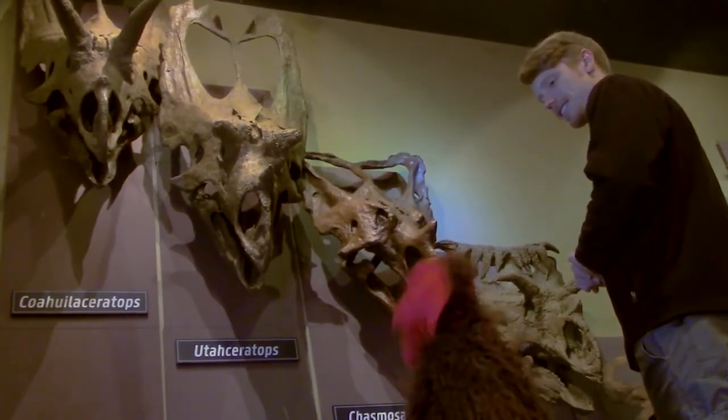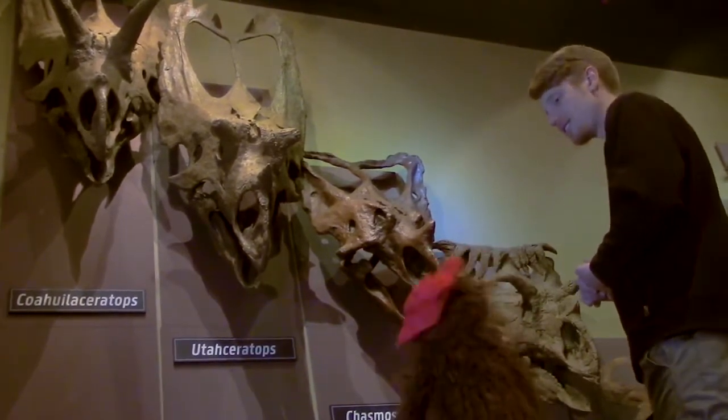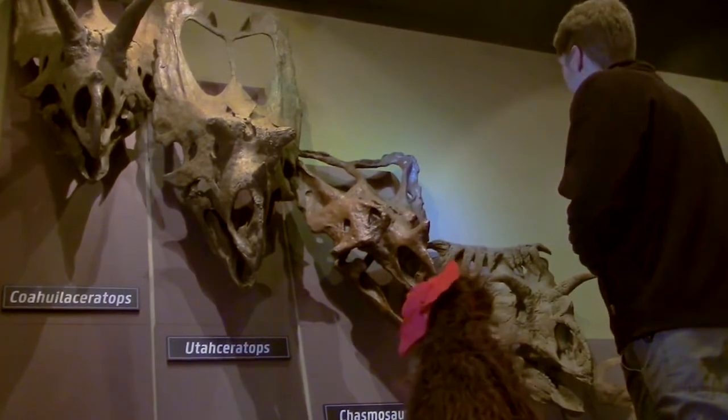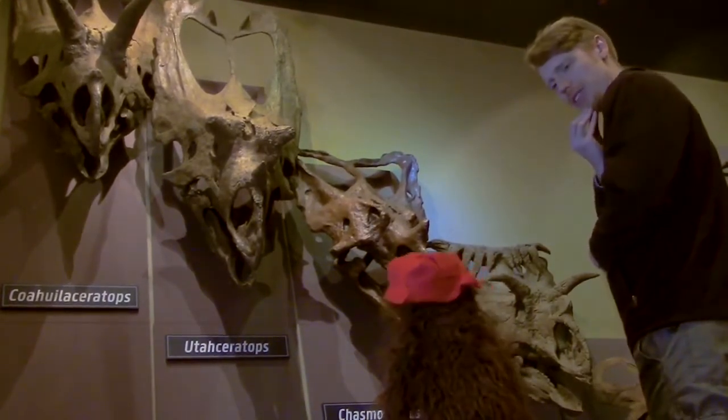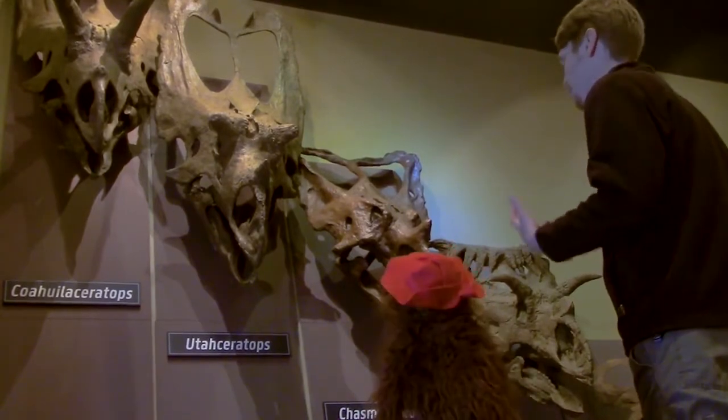So why do all those Triceratops look so different? Like, some got big horns, and some almost have no horns, and some of the horns aren't even facing the right way. What are those horns for when they're pointing backwards?